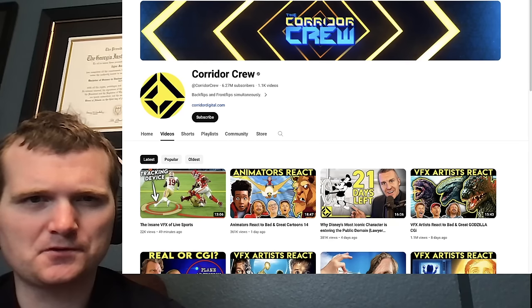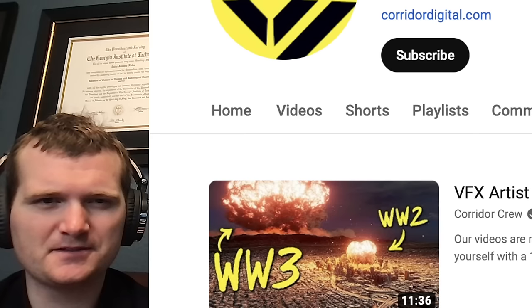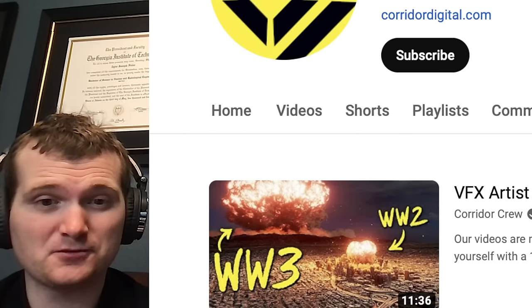Today we're going to be looking at a channel called Corridor Crew, specifically this video on VFX artists revealing the true scale of nuclear explosions. For those of you who don't know me, I'm Tyler Fulce. I'm a nuclear engineer with a little over 10 years of experience in the commercial nuclear power industry, from engineering to operations to emergency response. I don't claim to know everything about nuclear, but I can certainly share some knowledge. Let's get right into it.